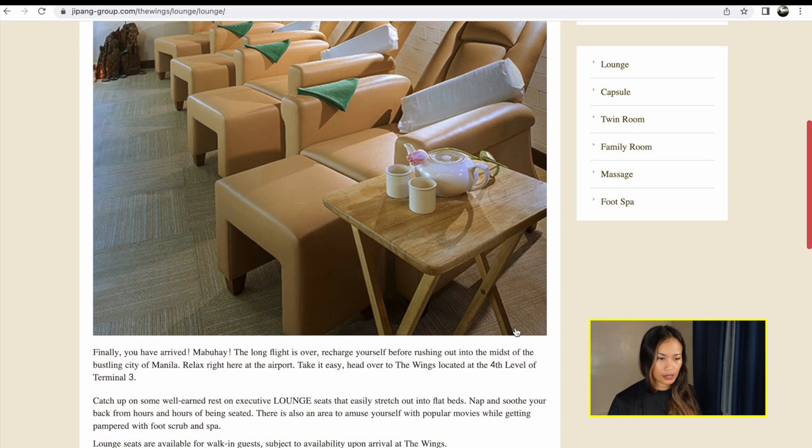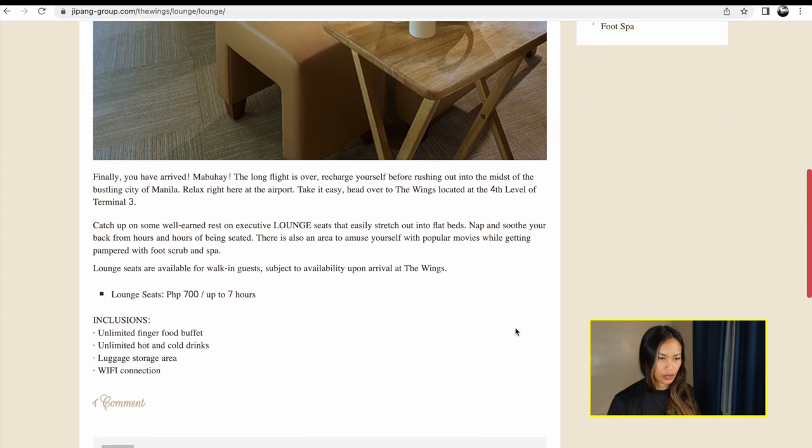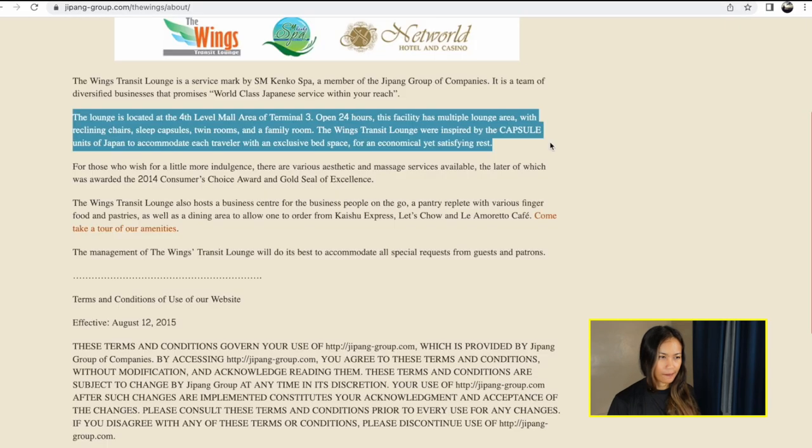So now I'm showing their site and looking at the different rooms they have. They're located at the fourth level, mall area of Terminal 3. It's a little hard to find, to be honest, but our landmark was McDonald's.